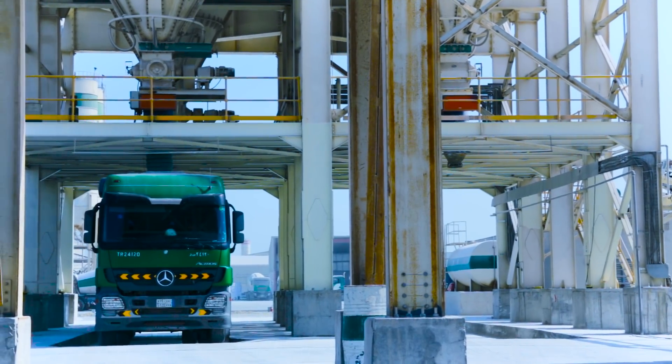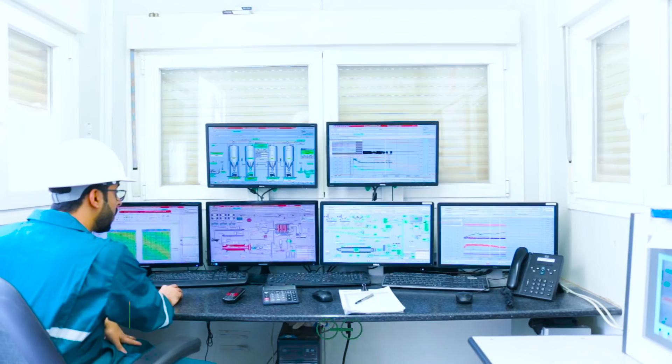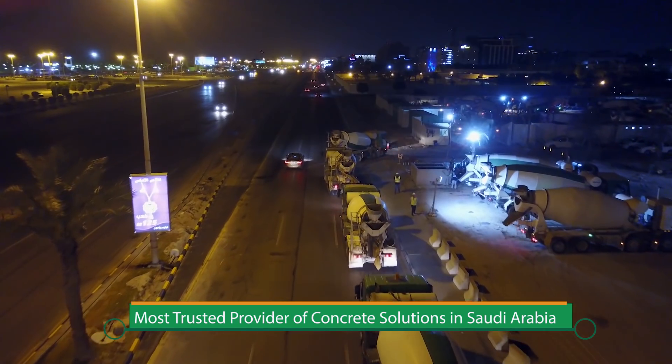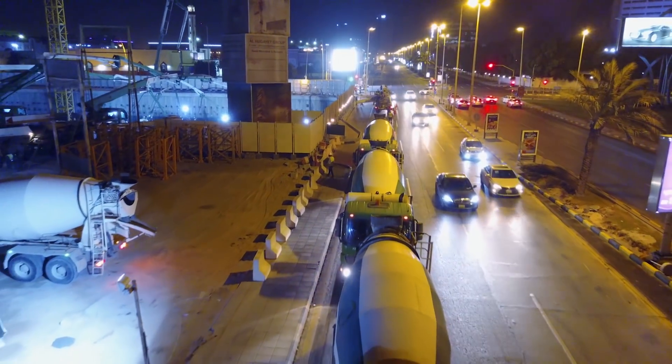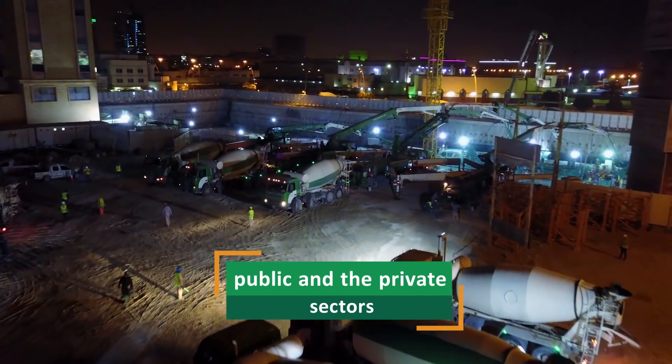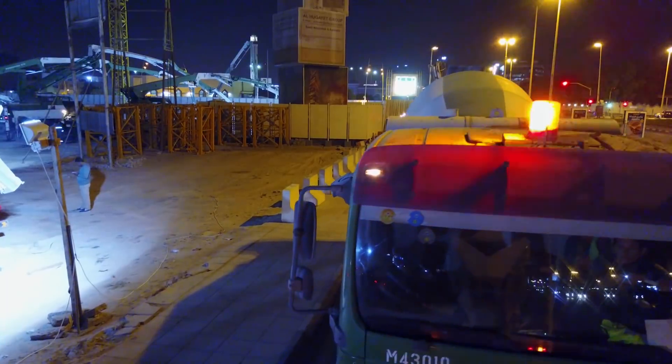For almost 40 years, Saudi ReadyMix Concrete Company has proven to be the most trusted provider of concrete solutions in Saudi Arabia. Over the years we've worked on an impressive array of prestigious projects for both the public and the private sectors within Saudi Arabia.